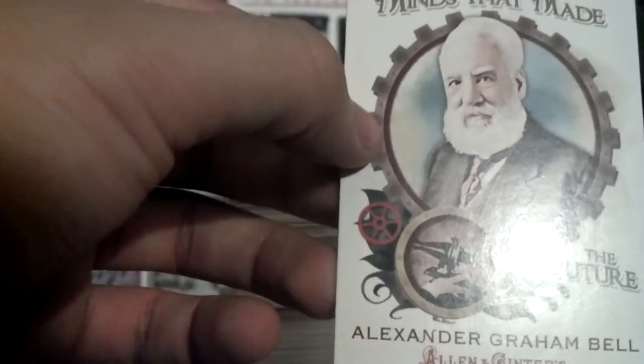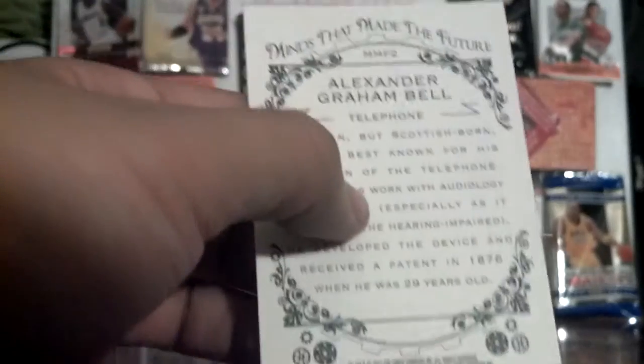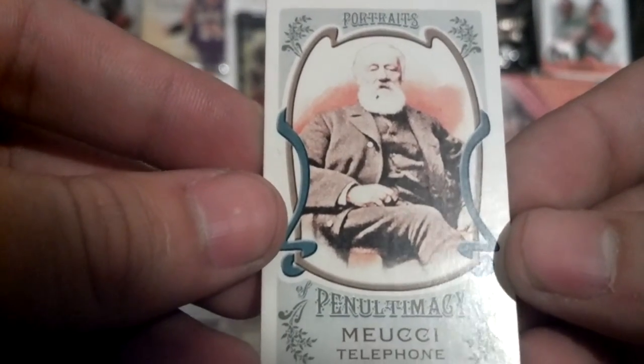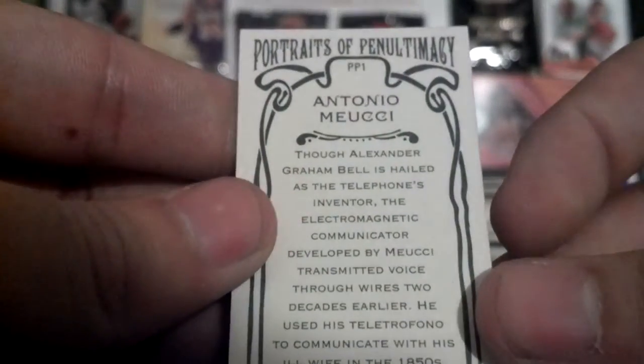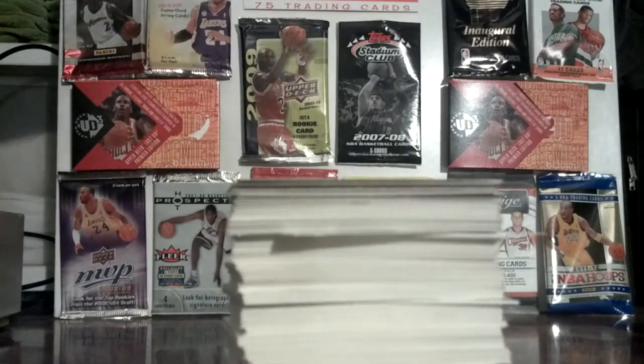There's an Aramis Ramirez, a Daniel Hudson, and a cool mini insert for Alexander Graham Bell — who made the telephone — as part of a Minis Telephone Portraits insert series, and a Tony Malucci portrait. Those are all the baseball cards I'm trying to get rid of.